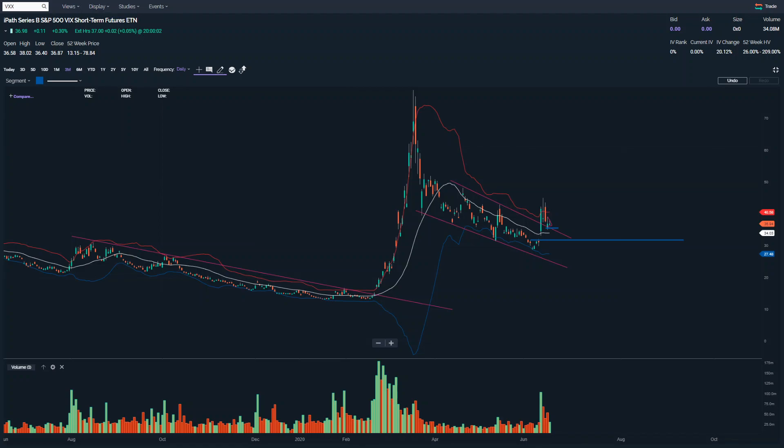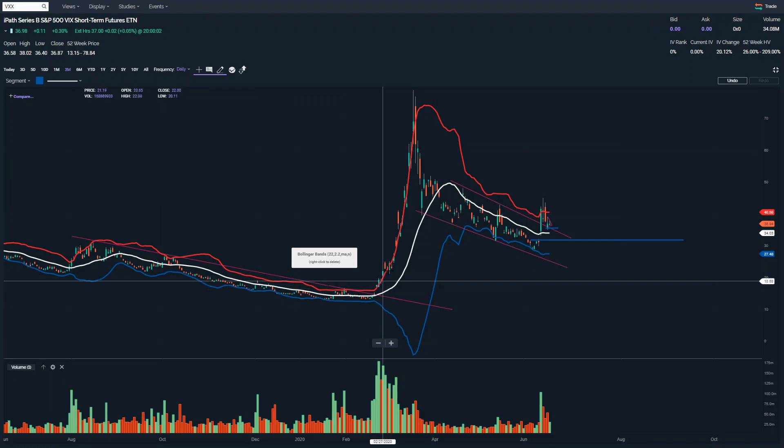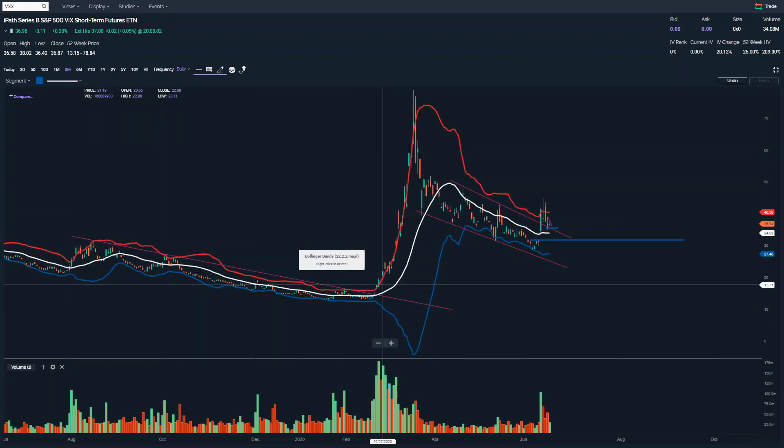Welcome to the Price Action Analyst YouTube channel. This is the VIX VXX — it's a stock trading idea. This is an ETF for people that don't know — it's an ETF of the volatility of the market. This very strong breakout in February was the beginning of the COVID stuff, when the market took a dive. You can see the volatility jump high with a large volume spike, so this is representative of market volatility.